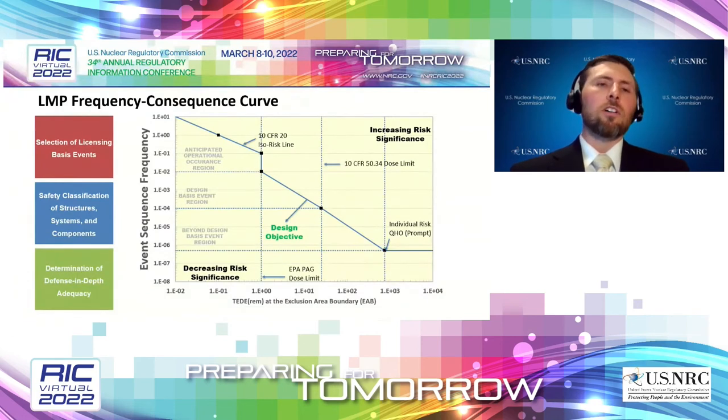Here is the LMP's frequency-consequence curve. On the y-axis is frequency; on the x-axis is dose at the exclusionary boundary. Going diagonally across the chart is the target line. For non-light water reactor designers, the design objective is to push accidents toward the lower left, reducing risk significance. As accidents get closer to the target line and above it, they become more risk significant — an indication we should look more closely. The LMP uses this curve to help with selection of licensing basis events, safety classification of SSCs, and determination of defense-in-depth adequacy.